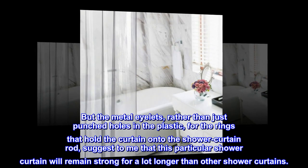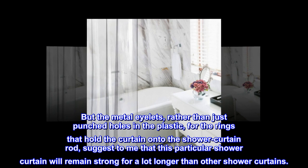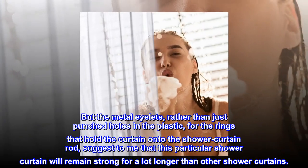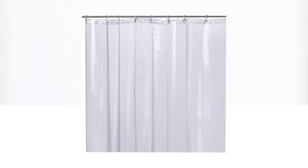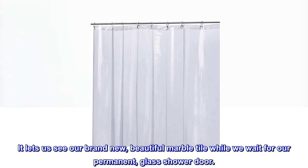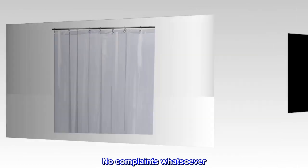The metal eyelets, rather than just punched holes in the plastic for the rings that hold the curtain onto the shower curtain rod, suggest that this particular shower curtain will remain strong for a lot longer than other shower curtains. We love how clear it is — it lets us see our brand new beautiful marble tile while we wait for our permanent glass shower door. It arrived quickly. No complaints whatsoever.